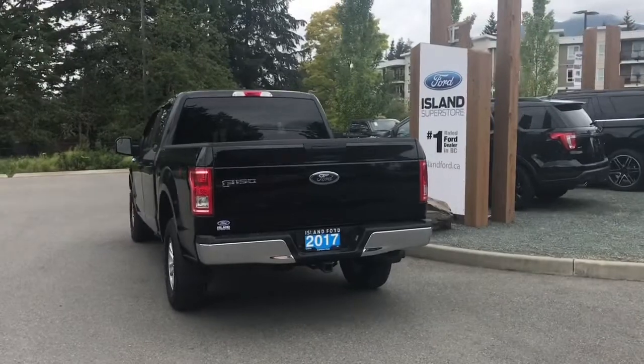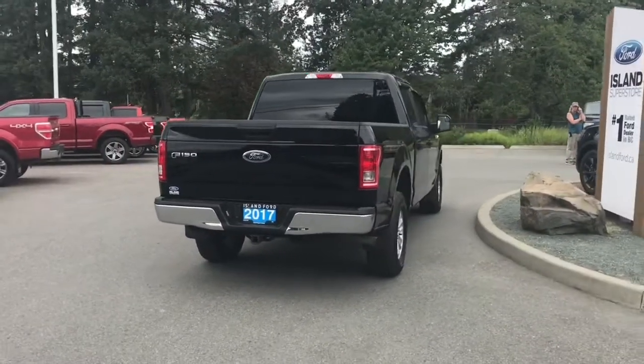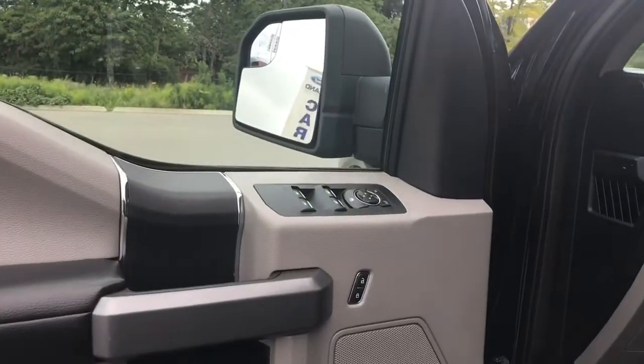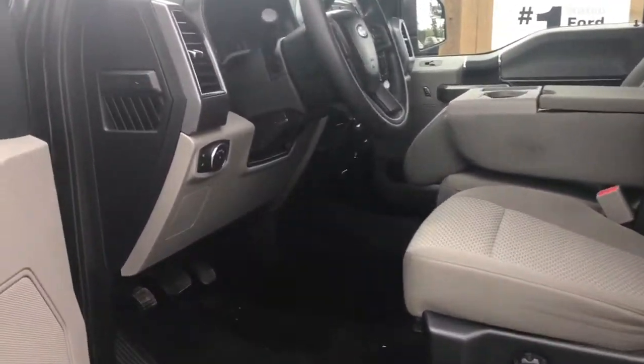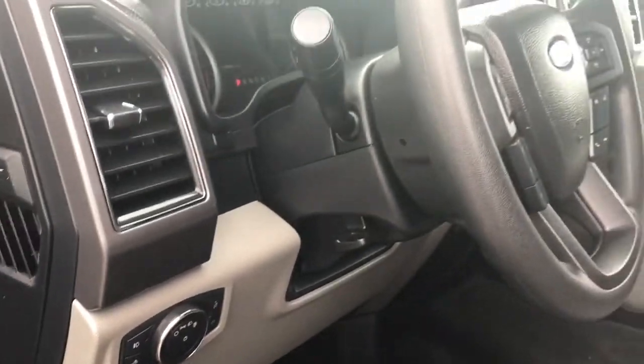Just talk to our sales team — they'd be happy to take you out on a test drive and you can book that online at islandford.ca. The origin speaker in the door as well as power locks, windows and mirrors. The driver's seat is manually adjusted with manual lumbar. Your lighting controls are located here and the steering wheel can tilt and telescope.